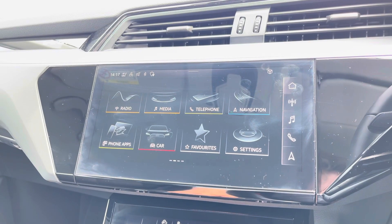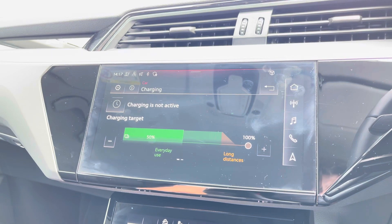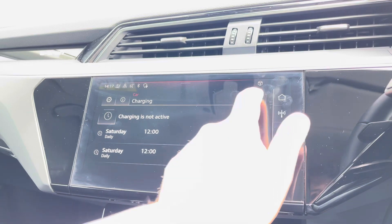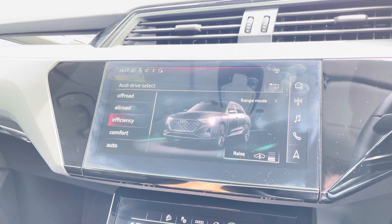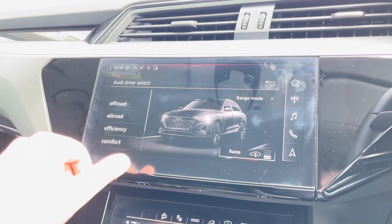Now in the centre of the vehicle, you'll find your Audi MMI, housing menus such as your charging and efficiency, allowing you to set charging targets and the time of day you charge as well, for those cheaper off-peak rates. We also have Audi Drive Select, allowing you to choose between a range of driving presets, such as Dynamic for a sportier feel, or Efficiency to save on a bit of energy.